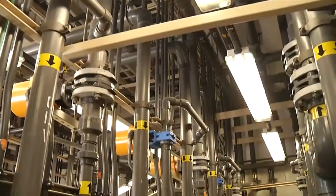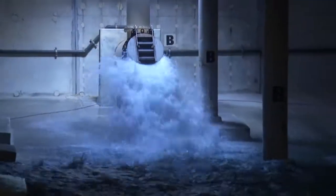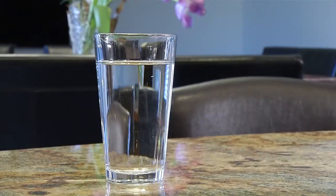Chlorine is then added to water as it leaves the treatment facilities. Both chlorine and corrosion control efforts further protect water as it journeys through the pipeline distribution system, sometimes 30 miles or more uphill, on its way to you.